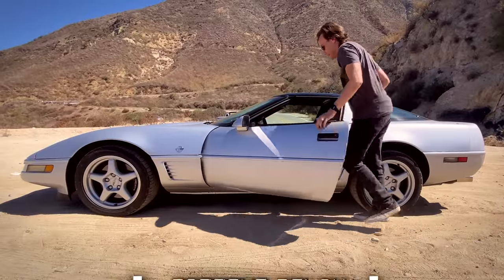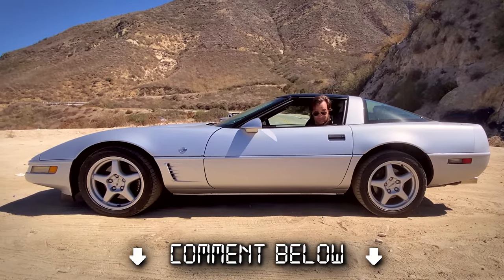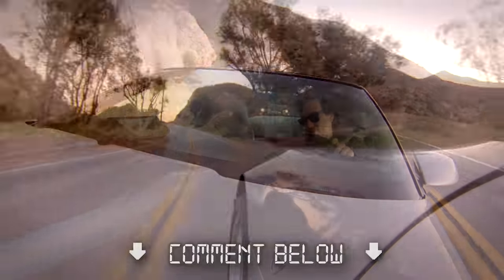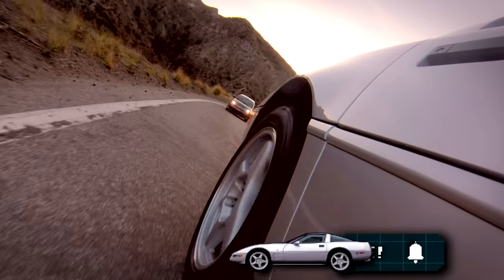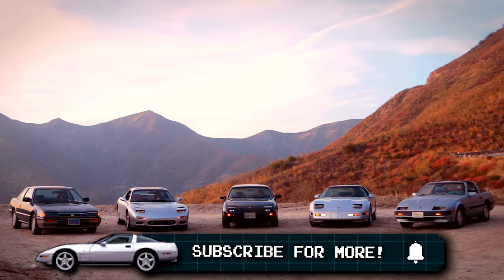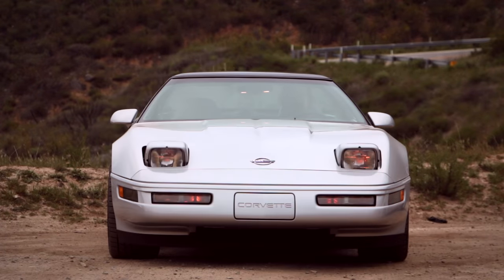So there's my ultimate C4 buyer's guide. If there's anything I didn't cover that you're curious about, leave a question or comment below — I'm always happy to help spread the C4 joy. Check out the other Corvette videos on my channel, and don't forget to subscribe and hit the bell notification icon so you don't miss more Retro Cars Forever. Thanks for watching, see you next time.